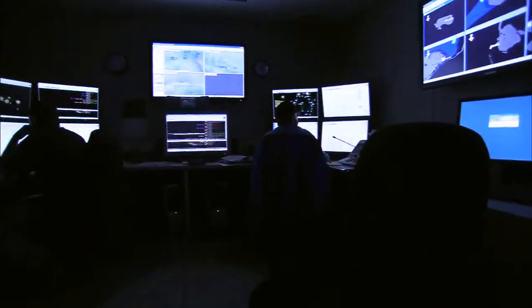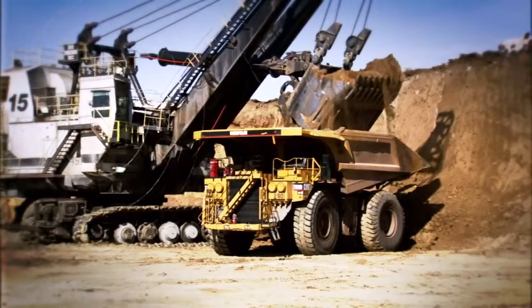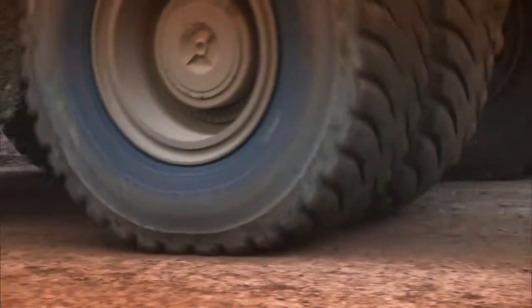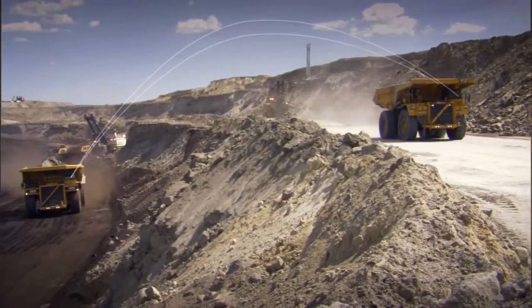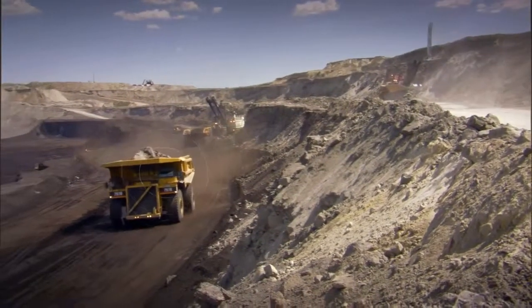The ability to run hypothetical what-if scenarios within Fleet can help you determine the impact of operational changes prior to implementing them. That makes it easier to keep your operation running safely and at peak performance, with real-time control as market and mining conditions change.